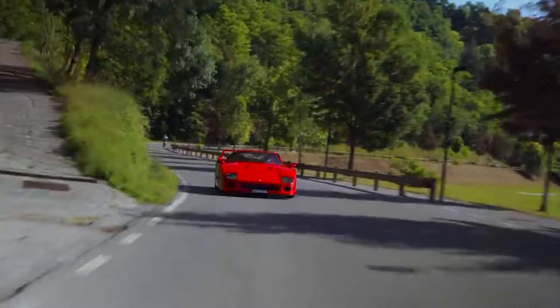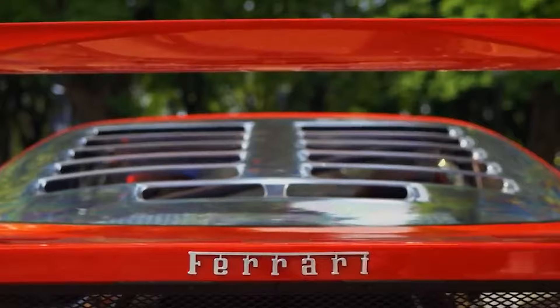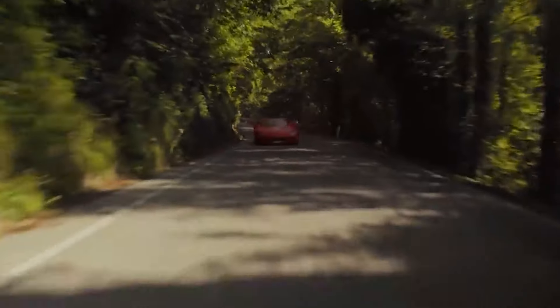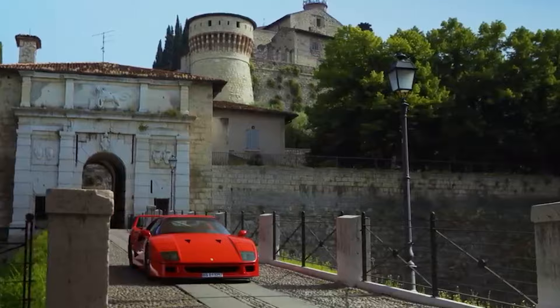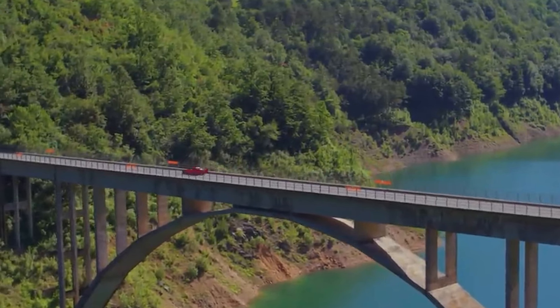The F40's design emphasized performance with features such as the lightweight body, large rear wing, and aggressive aerodynamics. It was celebrated not only for its speed but also for its ability to deliver a visceral driving experience. With minimal electronic intervention, this car was and still is, to many, one of the greatest supercars ever built.